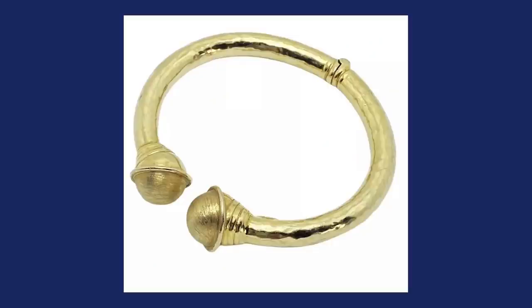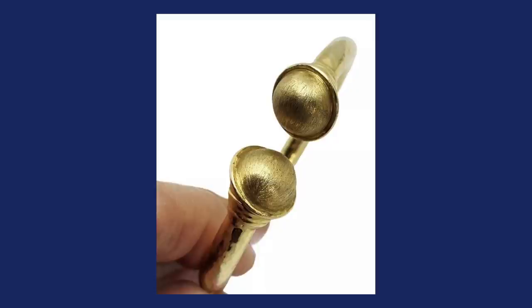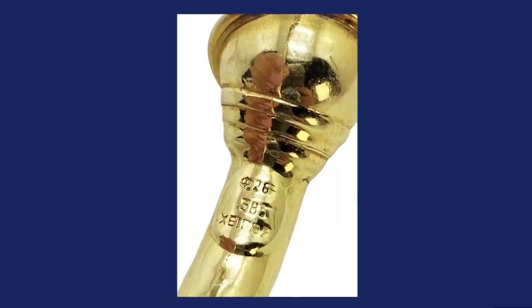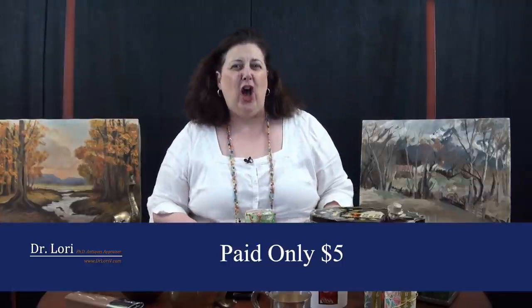She buys this Ziploc bag at the estate sale, goes home, goes through it, and finds a gold bracelet. It's marked with the Zipo mark, which is the mark of the Greek designer manufacturer. It's an open bangle in the style with two balls on the end, dating back to the ancient world. It was marked 585, which is the mark for 14-karat gold. The piece is solid gold. She spent $5 for the jewelry bag, and this bracelet alone is worth $1,200. Marked, obvious, gold, beautiful — a real bargain.